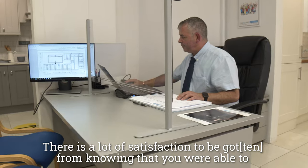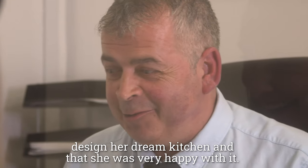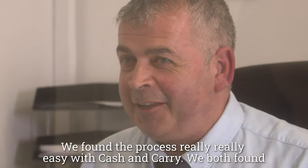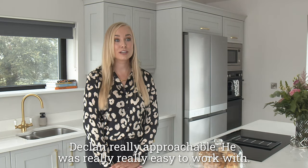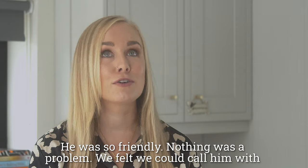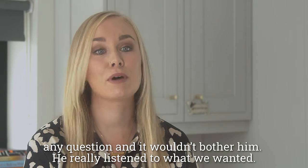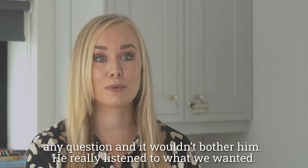There is a lot of satisfaction we got from knowing that we were able to design her dream kitchen and that she was very happy with it. We found the process really easy with Cash and Carry. We both found Declan really approachable and he was really easy to work with — he was so friendly. Nothing was a problem. We felt we could call him with any question and it wouldn't bother him. He really listened to what we wanted.